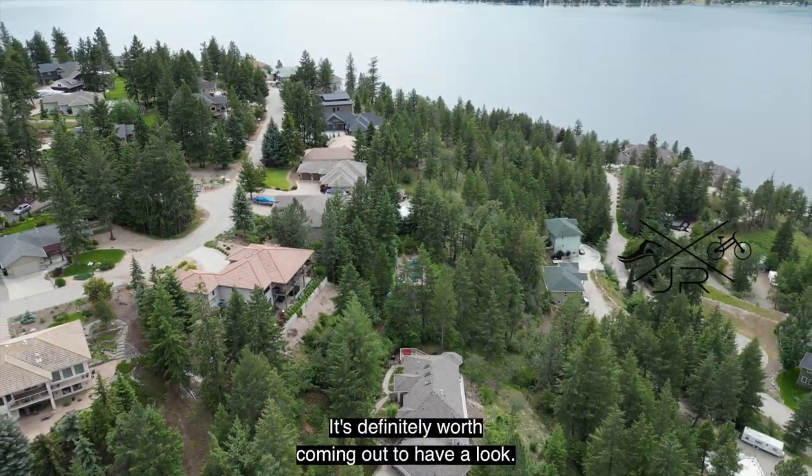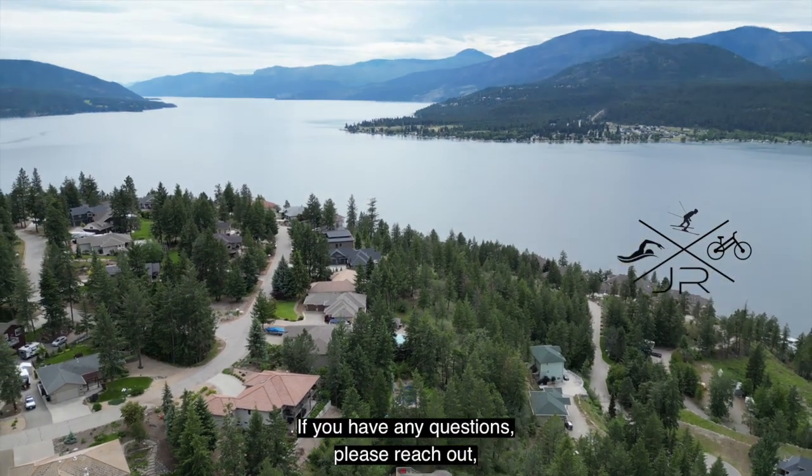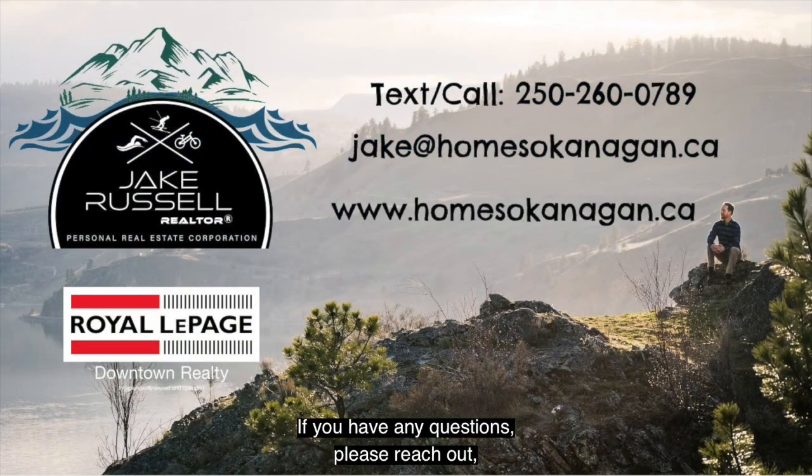It's definitely worth coming out to have a look. If you have any questions, please reach out — I would love to help. Take care, bye.